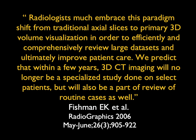And 15 years later: radiologists must embrace this paradigm shift from traditional axial slices to primary 3D visualization in order to efficiently and comprehensively review large data sets and ultimately improve patient care. Again predicting that within a few years, 3D imaging will no longer be a specialized study done on select patients, but will also be part of a review of routine cases. That was more than 14 years ago, and I'm still not correct.